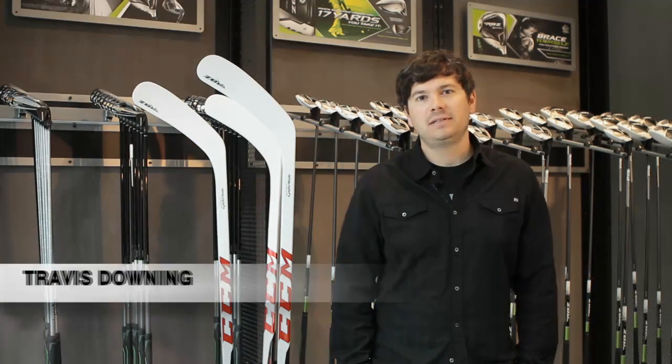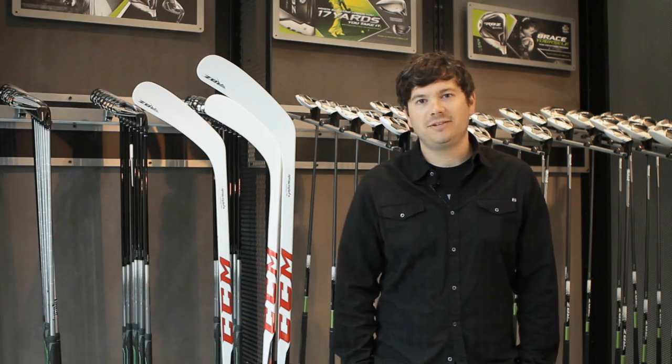Hi, I'm Travis Downing. I'm a hockey stick development expert, and I work at TaylorMade Golf Company in Carlsbad, California. It's really exciting to work on this project, which is a joint development between CCM and TaylorMade Golf.